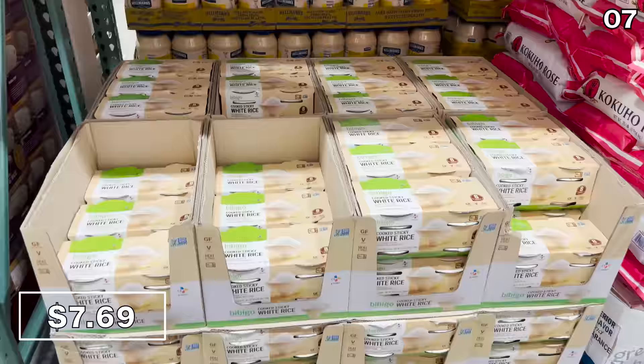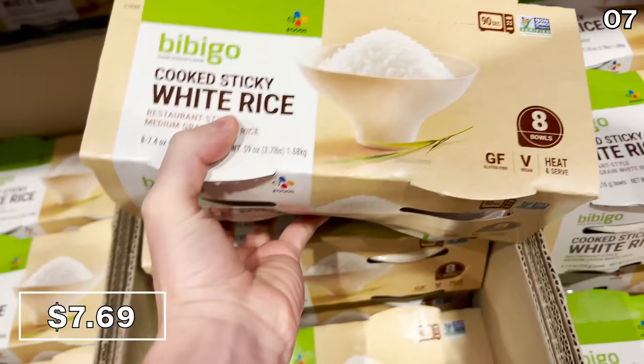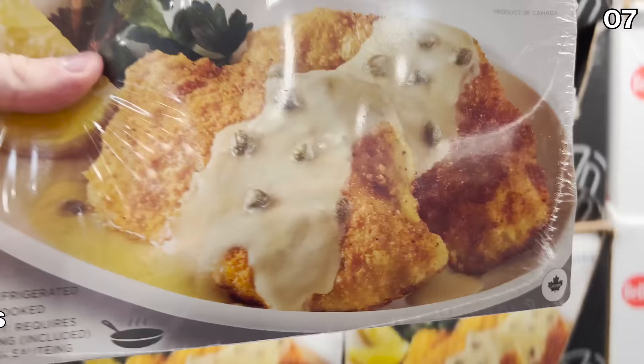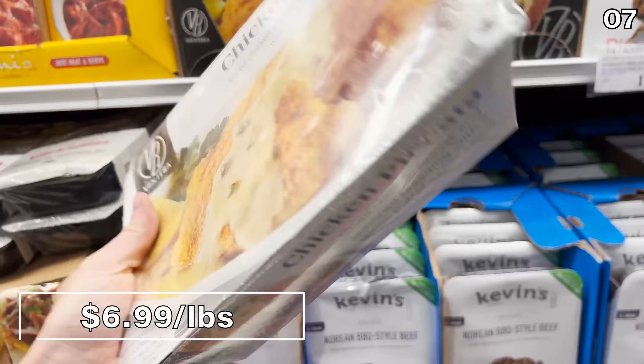Sticking with the rice theme, it's Bibigo sticky white rice at $7.69. You heat it up in the microwave and it comes out as incredibly authentic, perfectly sticky rice — eight bowls for that price in 90 seconds. Chicken piccata, something my family enjoys, is now at Costco priced at $6.99 per pound.